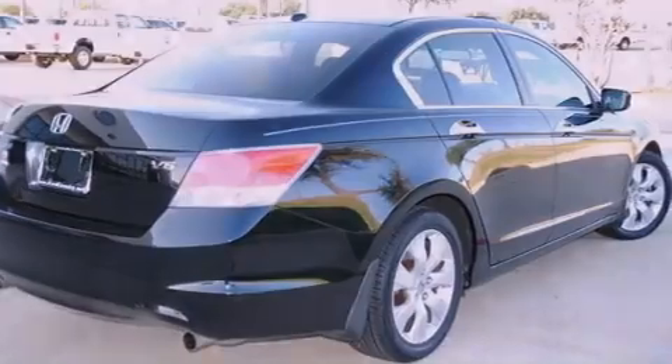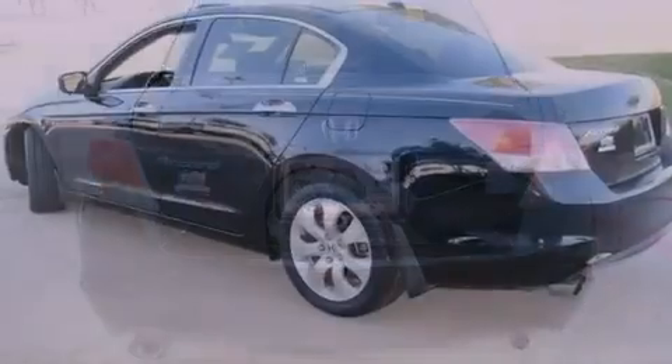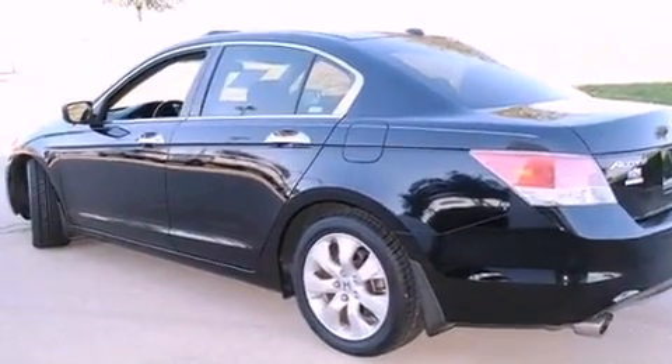The following features are also included: air conditioning with automatic climate control, a home link feature, a rear window defroster, a premium sound system, a security system, and fog lamps.